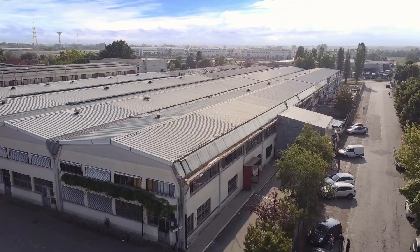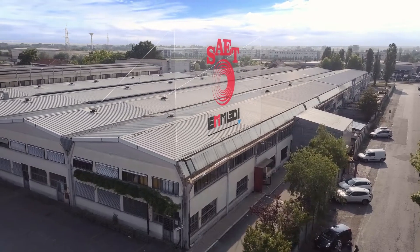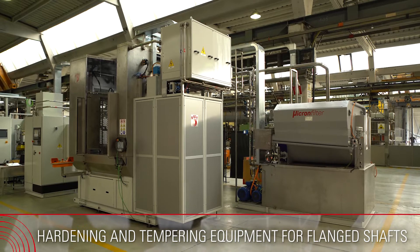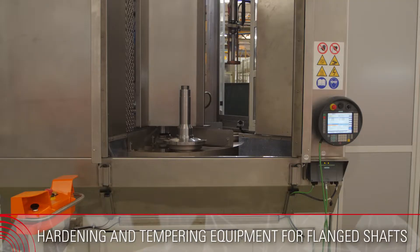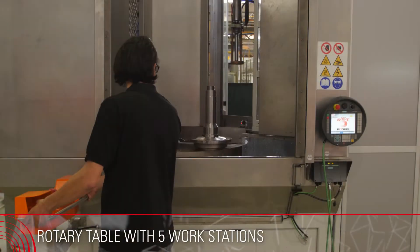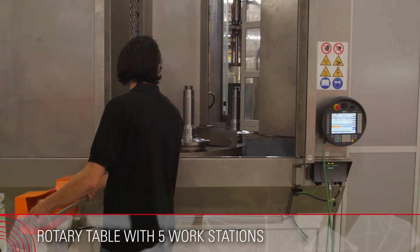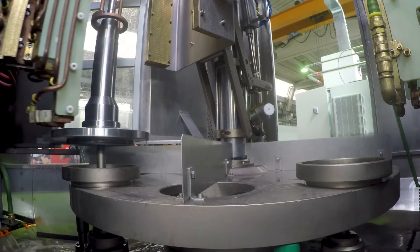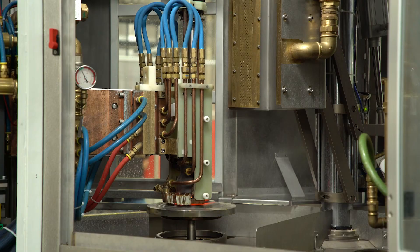The construction machinery is a very demanding segment where machine flexibility is a must. With over 400 innovative solutions provided for the undercarriage field, our equipment can treat pins, rollers, bushings, sprockets — single-shot hardening up to 1,200 millimeters diameter — idlers, and track links.